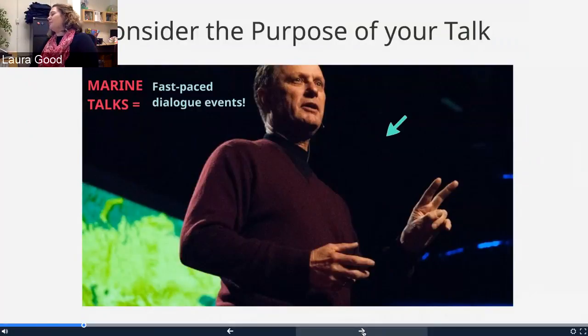I want you to think about backwards designing your talk. Once you know the end goal, it's a lot easier to come up with a strategy for how you're going to reach that goal, rather than just jumping in and crafting a talk before you've even thought about what impact you want it to have. Our MARINE talks this year at the colloquium are very fast-paced dialogue events, meant to get you on your toes in terms of learning to communicate your work efficiently but effectively.